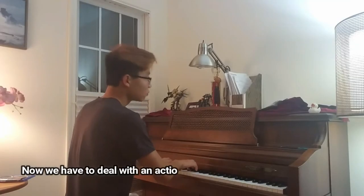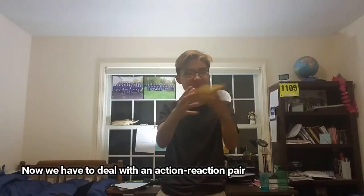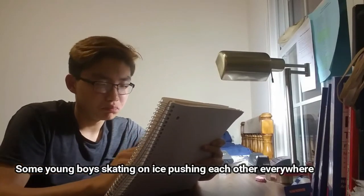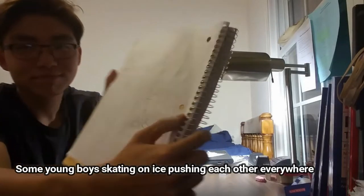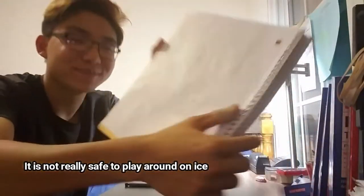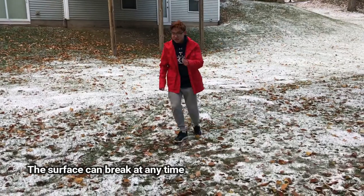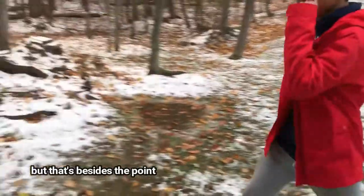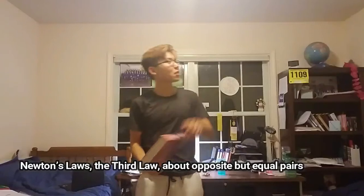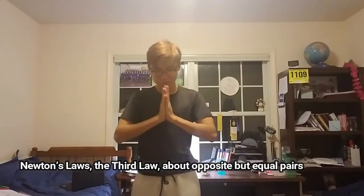Now we have to deal with an action-reaction pair. Some young boys skating on ice, pushing each other everywhere. It is not really safe to play around the ice — surfaces can break at any time — but that's besides the point. Newton's third law: opposite but equal pairs.